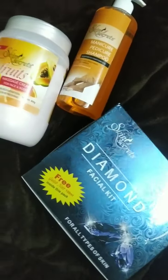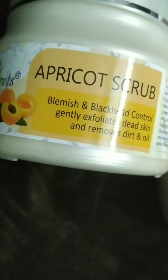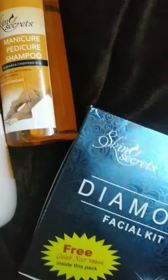Hey guys, I have received these amazing products from the brand Skin Secrets, which I purchased through the Wobbly app at an amazing discount. Let us see each product one by one.